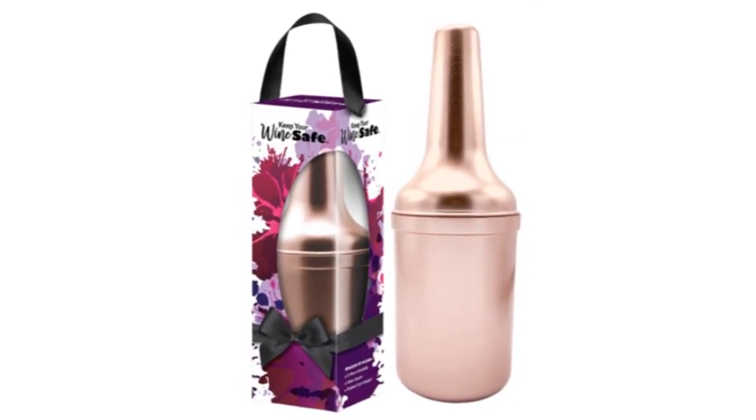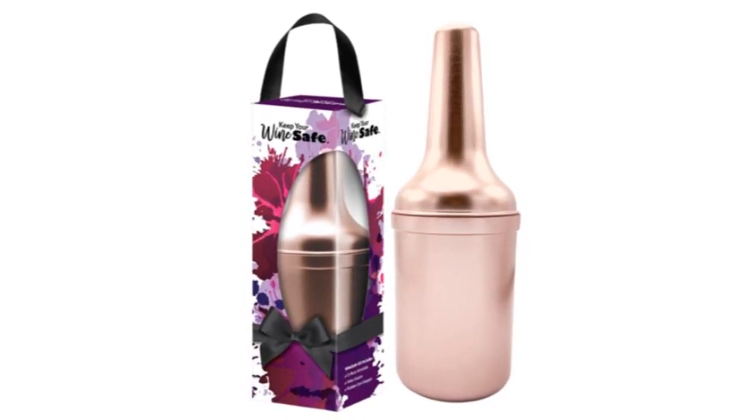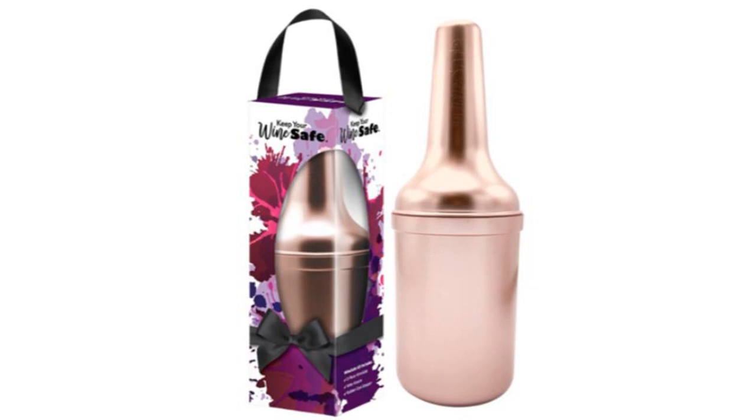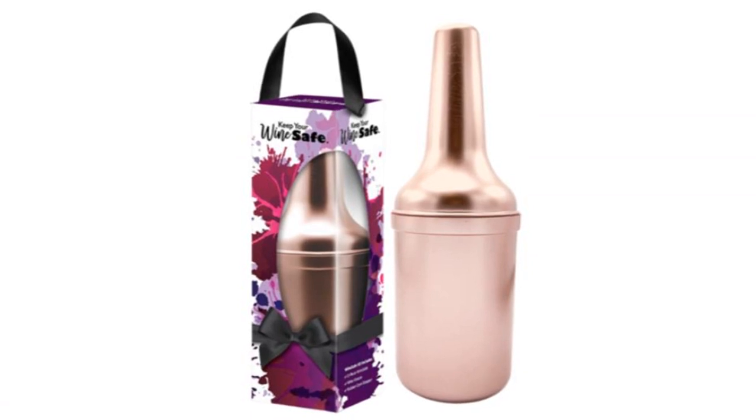Let the Wine Safe 4-Piece Set keep the wine flowing at all your outdoor events this summer. Give it as an ideal bridesmaid's gift or grab it for yourself in your choice of rose gold, sterling silver, or matte black for just $34 now.